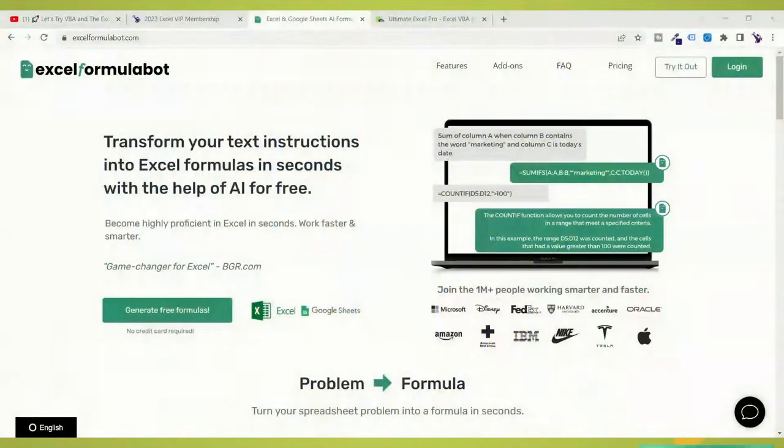Let me share with you the Excel Formula Bot that we've been working with all week. We've been trying it out. There we have it right here — the Excel Formula Bot. We've been using it all last week. When you try it out you get five tries. I liked it so much that I signed up for a month, and then I went ahead and signed up for a whole year.